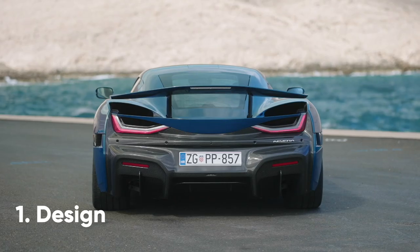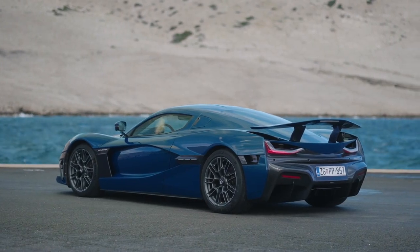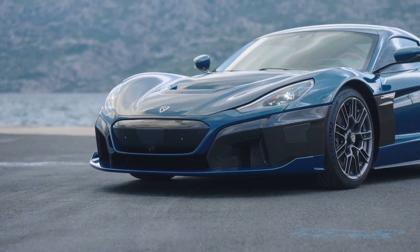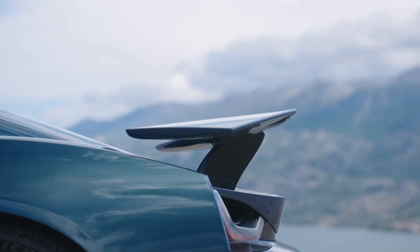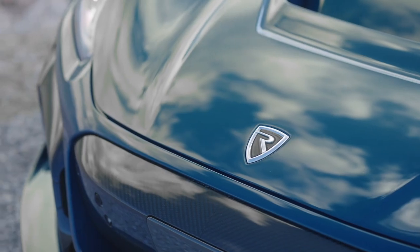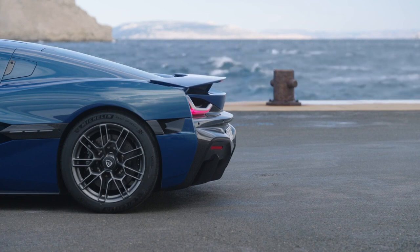It may have a new name, but the Nevera's design is pretty much identical to that of the Concept C2, albeit with some subtle changes. Most of those tweaks concern the air intakes and diffuser, which have been slightly altered to improve aerodynamics. You may have to squint to notice what's different, but Rimac promises the Nevera is 34% more aerodynamic than the original concept. And while its smooth lines will no doubt make it super slippery, there's also a gigantic wing at the back to keep the car planted in the twisty stuff.